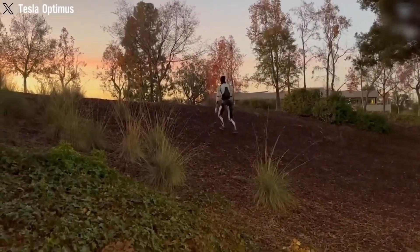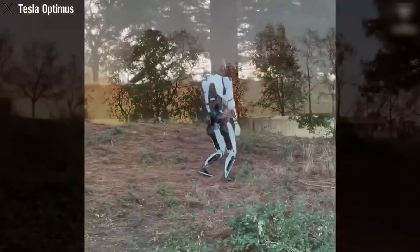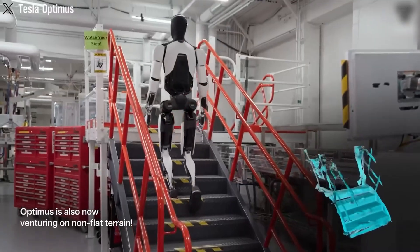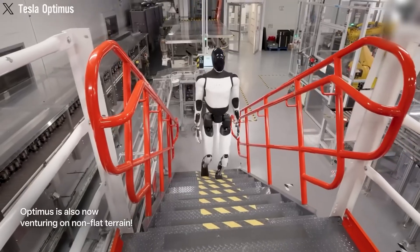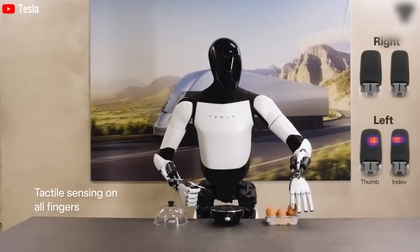Walking on two legs requires complex coordination. Optimus must process massive amounts of data to stay stable, especially on uneven surfaces like ramps or stairs. Tesla's progress is impressive — last year it mastered climbing stairs, and recent tests show it descending them confidently.